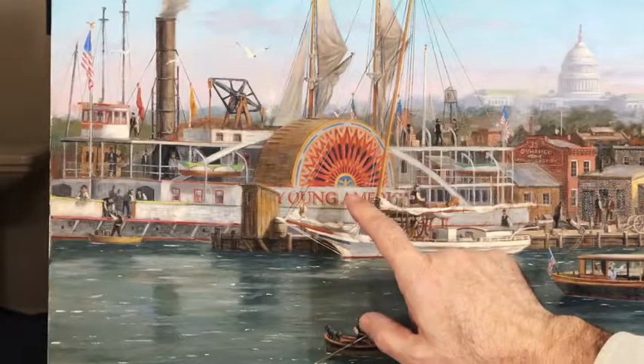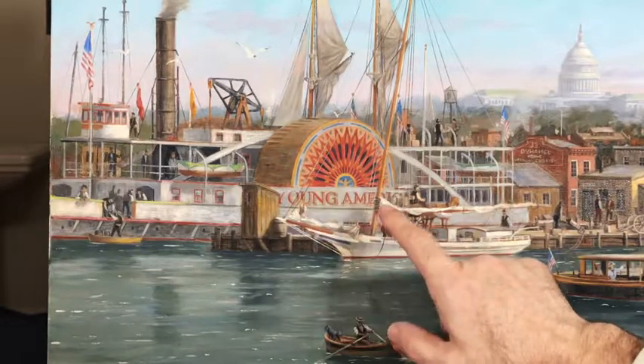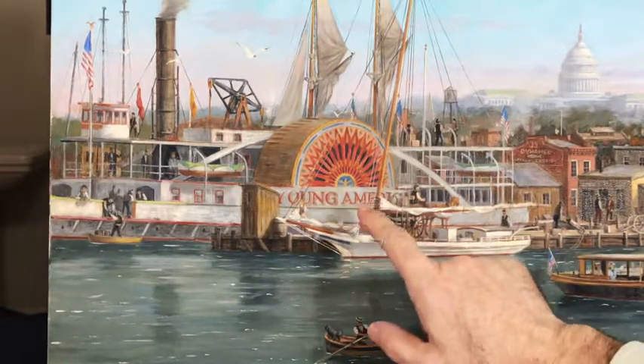This is a side-wheel steamer docked at the waterfront that I have named the Young America — a name that I have found on many old prints of the day.